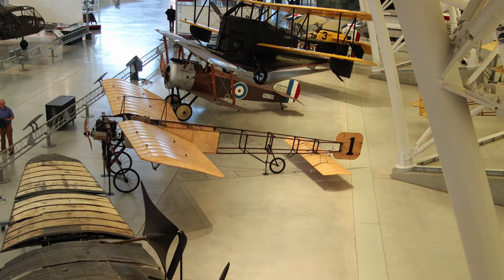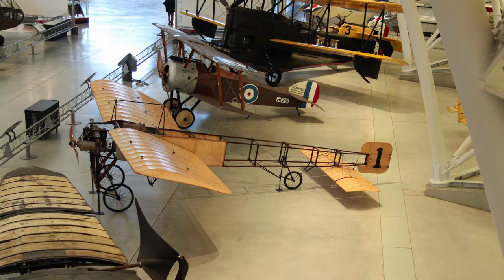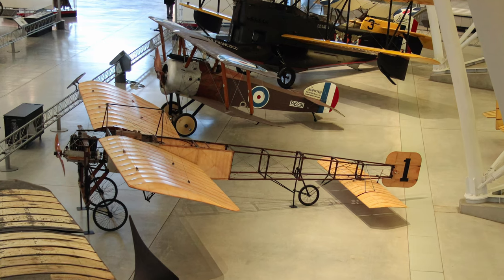Louis Blériot achieved immortality in a Blériot Type 11 on July 25, 1909, when he made the first airplane crossing of the English Channel, covering the 40 kilometers between Calais and Dover.